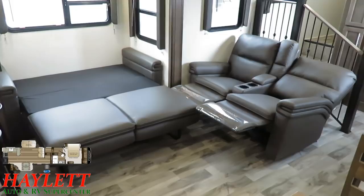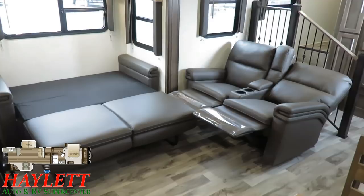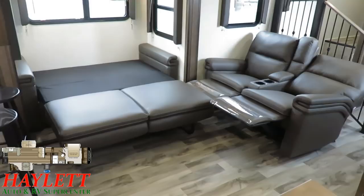Despite being an awesome couples camper, you've got an awesome entertainer's RV here too. And again, that's what's so impressive — this thing is only 10,800 pounds, but there's a lot of feature, a lot of storage, a lot of potential wrapped up in that.